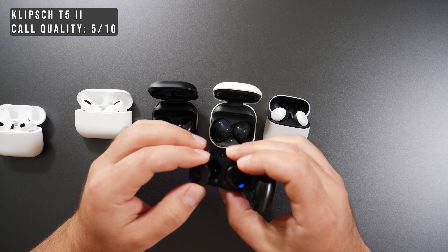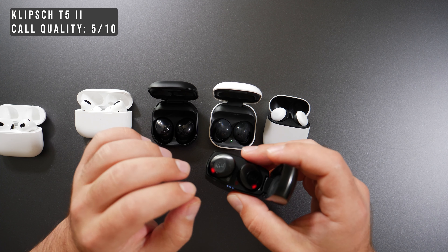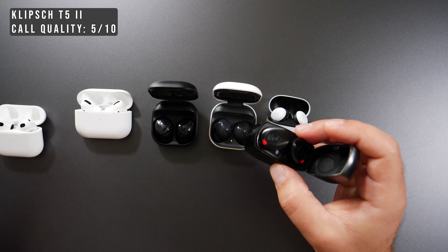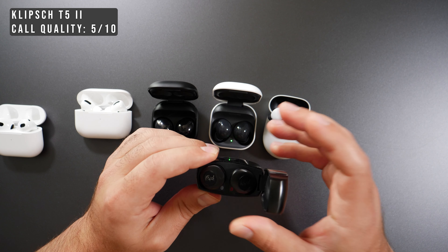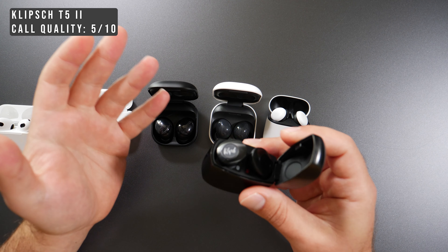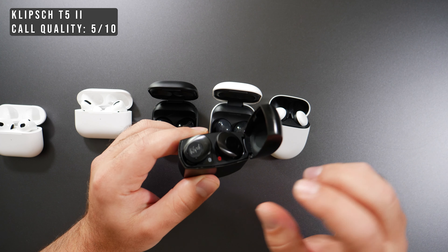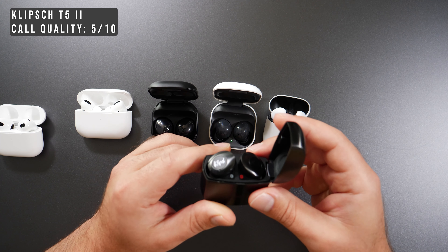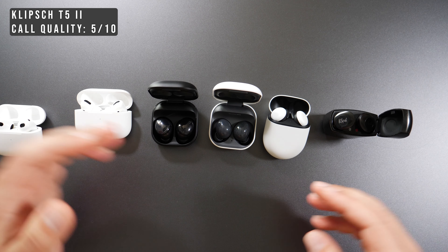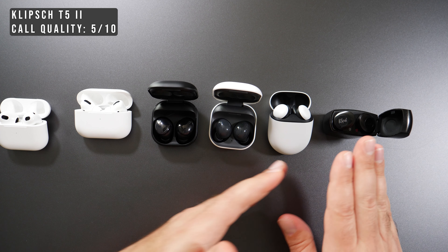I looked at instructions online and tried multiple sequences — tapping five times on each, resetting them, connecting to the Samsung, trying on the Pixel — but no matter what I did I couldn't get one to pair to the other. Klipsch does note that they can be individually programmed, but I see that as more of a headache than a feature. It should be easy to pair them together quickly, but it wasn't.